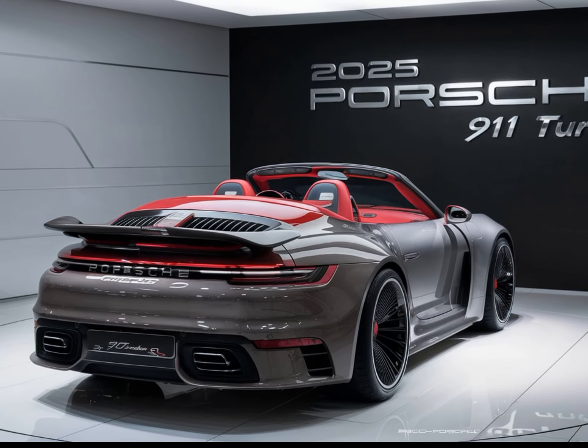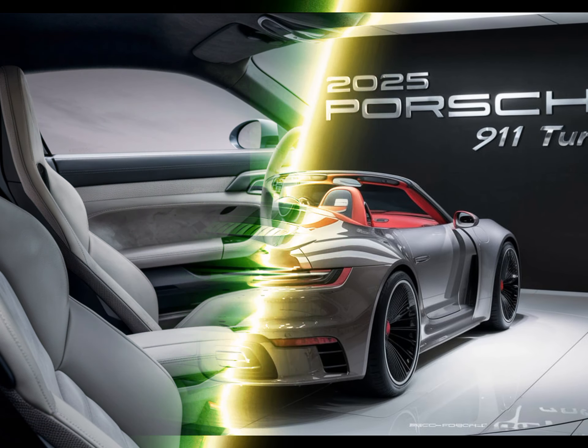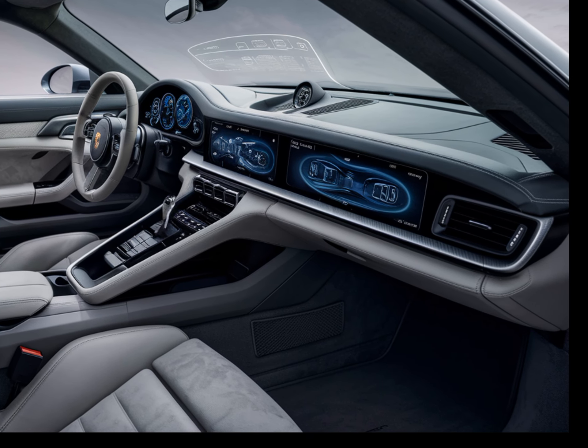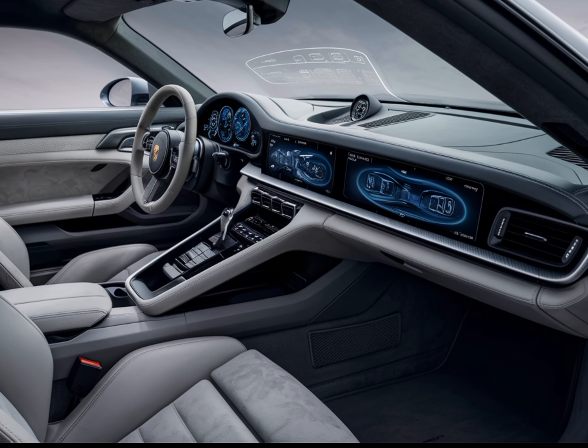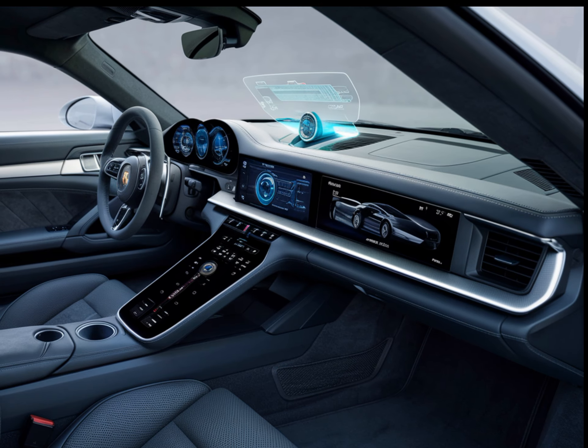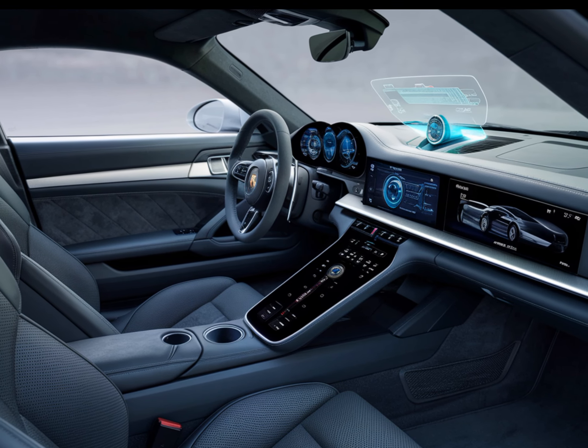Handling and suspension. The 911 Turbo S 2025 also features advanced all-wheel drive, a sport-tuned suspension, and massive brakes. You'll feel confident and in control as you take on the twisties.